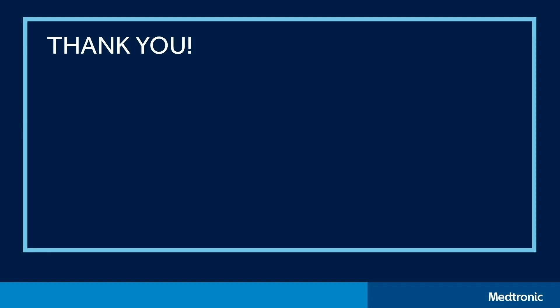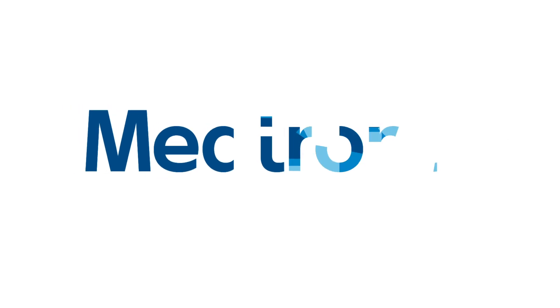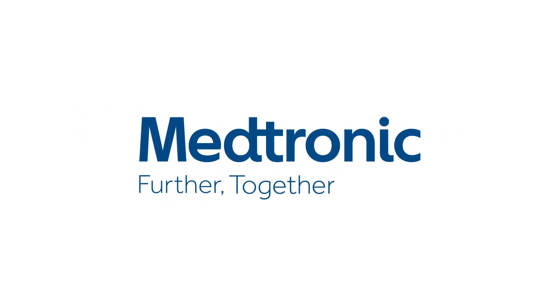Thanks for joining me today. I really appreciate your participation. Thank you.